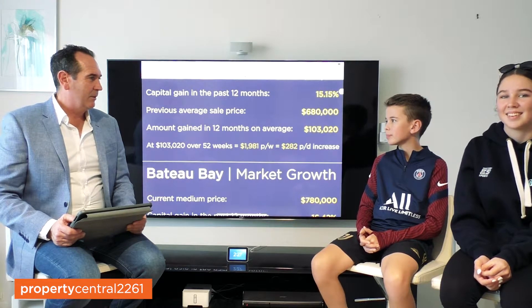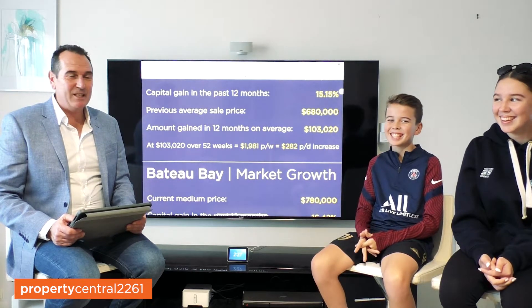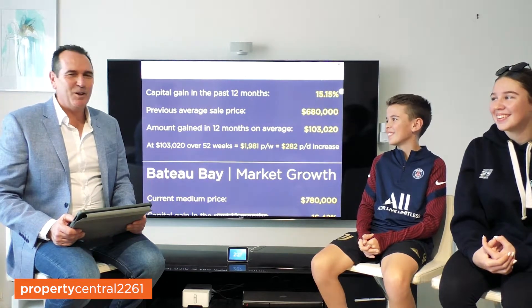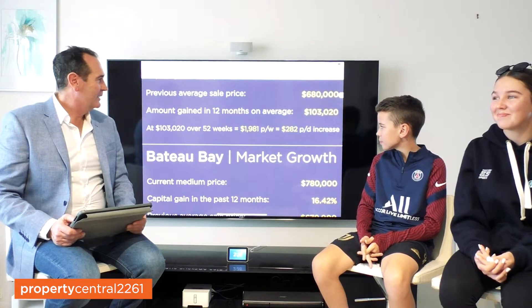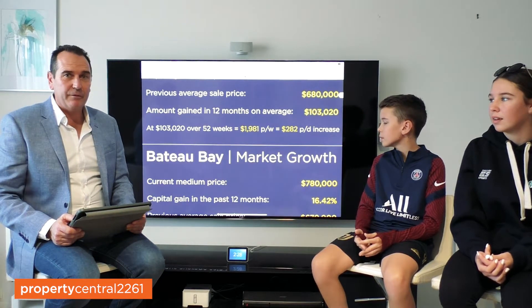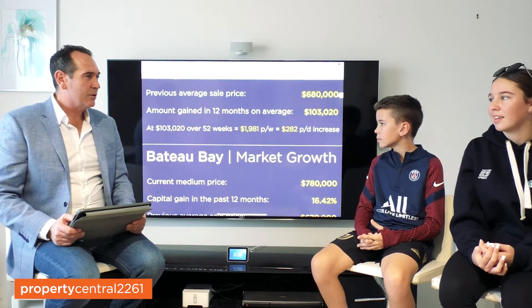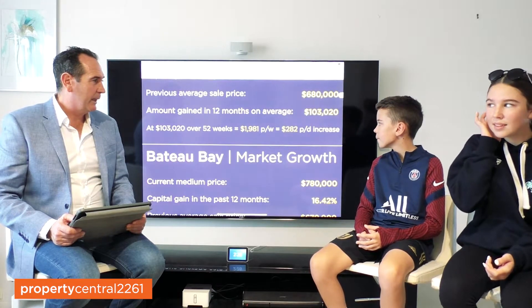Now, how many weeks are there in a year? 52. Excellent — your maths is good. How many days are there in a year? 365. Well done, top of the class. So what did we work out? Well, we worked out that if you earned $103,000 in the last 12 months just by sitting on your property and doing nothing, on average it's grown by $1,981 per week or $282 per day.